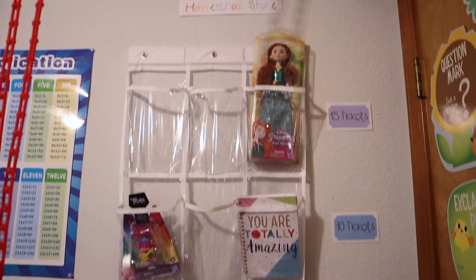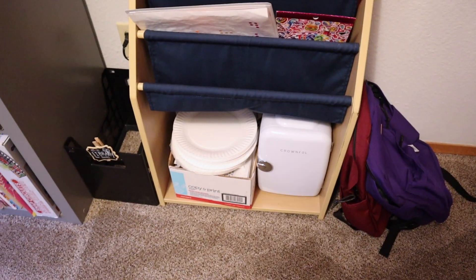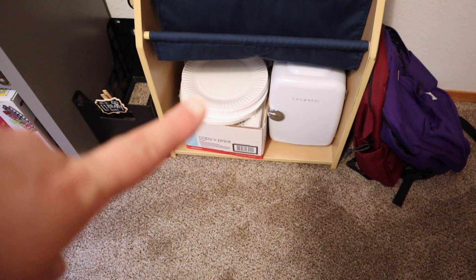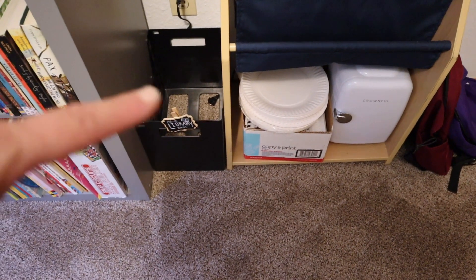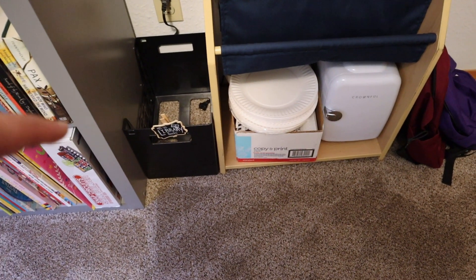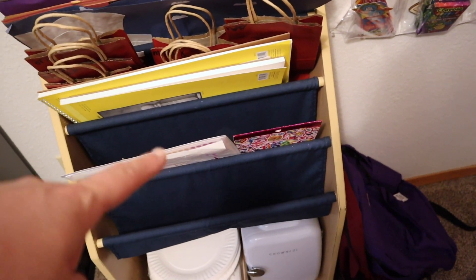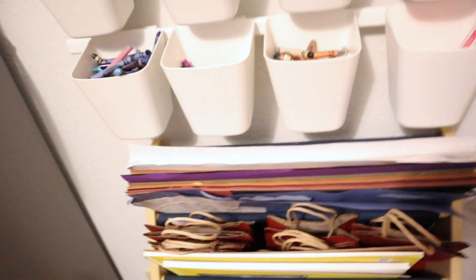We have our homeschool store where they can earn tickets. Down here we have our mini fridge where we can keep like applesauce pouches, juice boxes, fruits and veggies to snack on. This box here is scrap paper and paper plates they can do craft stuff with. Over here is our library book bin — once I get into the school year I'll get library books that go along with the units we're doing and those all go in there. And then these are their stickers — they get stickers for completing things. And then these are their little dot stickers for their progress charts.